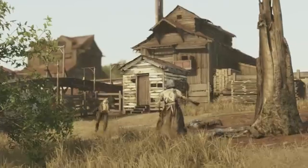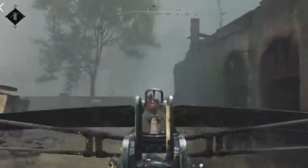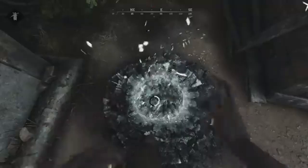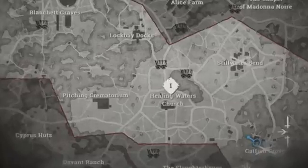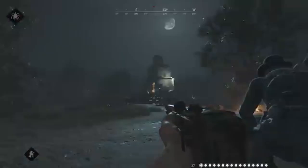First up, the graphics. The new-gen consoles allow for stunning visual upgrades — think sharper textures, more realistic lighting, and incredible detail that will make the swamps of Louisiana look more hauntingly beautiful than ever. Whether you're stalking through the foggy forests or sneaking up on a target, the visuals will pull you deeper into the hunt experience.